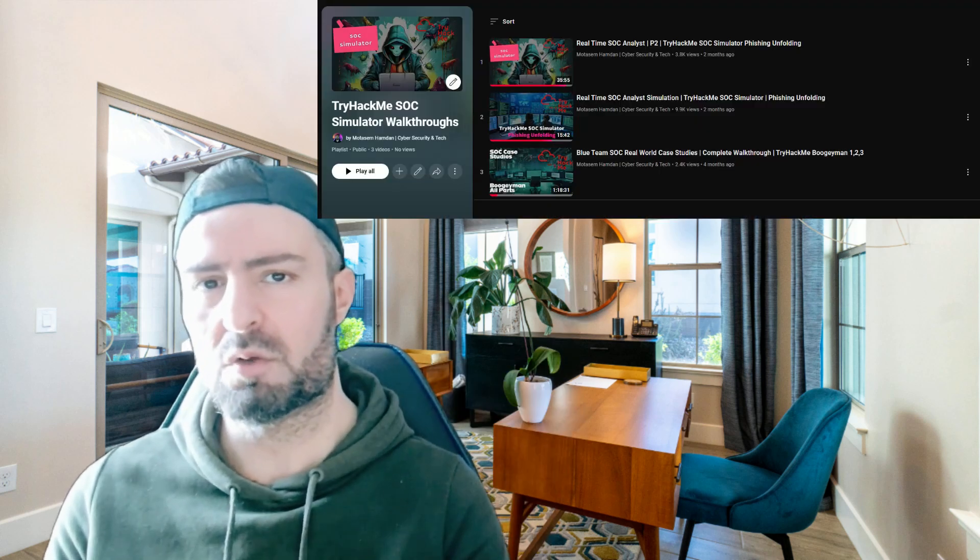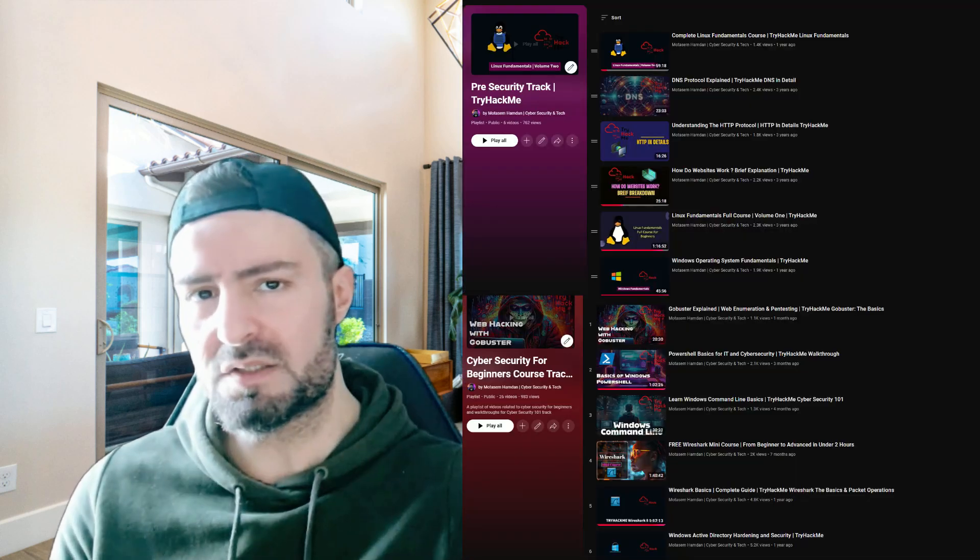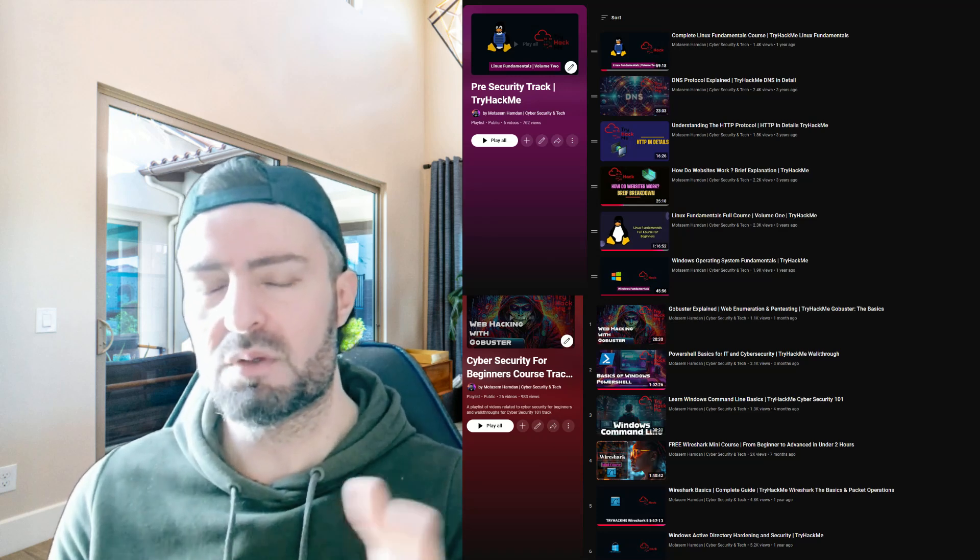For the multiple choice questions, they demand a strong understanding of cybersecurity terminology and acronyms, and strong understanding of network and security protocols. Focus on understanding the rooms in TryHackMe Security and TryHackMe Cyber Security 101 — they help tremendously in preparing for the 80 multiple choice questions. Walkthroughs for these two tracks are available in the playlists linked on screen.